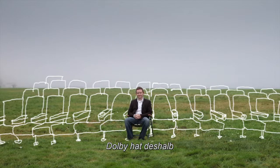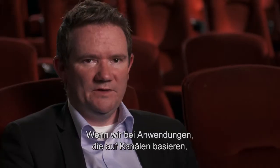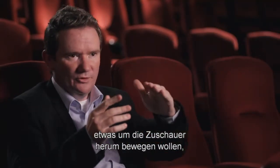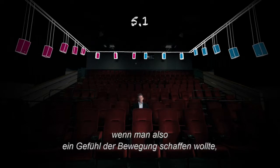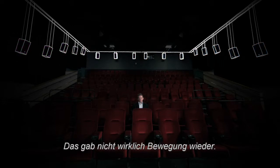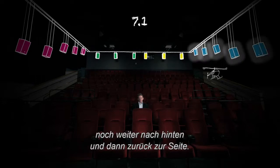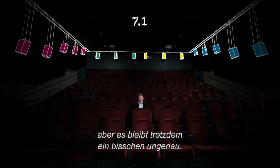Dolby is bringing the next generation surround format for the industry. With a channel-based solution as we have today, moving something around the audience in 5.1 meant only two zones — it's either here or here, from one side of the room to the other. It doesn't really create a sensation of movement. With 7.1, you can go from the side, then behind, then to the side again — it gives you the sensation of movement, but without that precision.